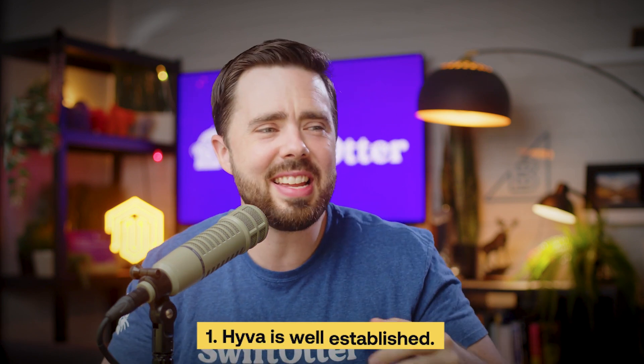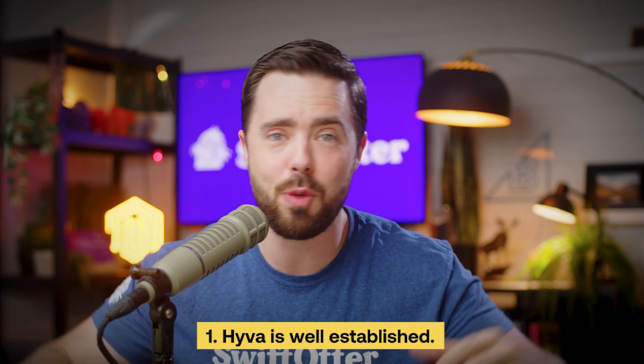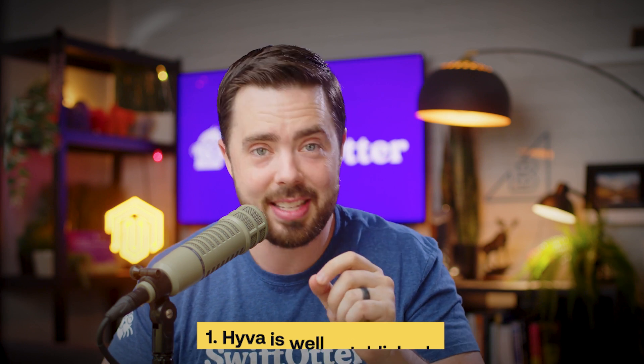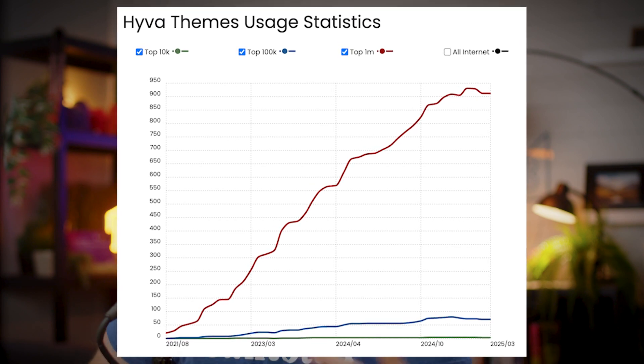Reason number one: Hyva isn't experimental technology that you're beta testing for the community at large — it's well established and battle tested. Hyva was launched in 2020 and has quickly become the go-to solution for Magento websites. We're talking thousands of implementations across stores of all sizes, small all the way up to enterprise sites.